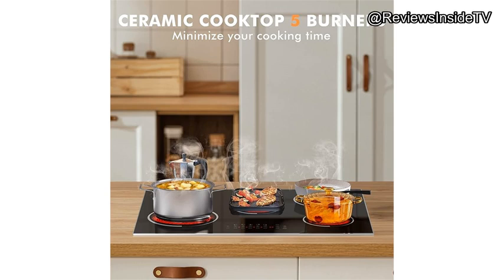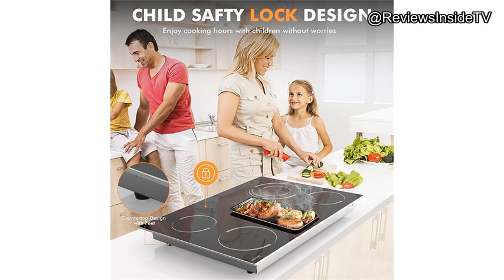Compared to similar models, this cooktop stands out with its five-burner setup and high power output. You might find cheaper alternatives like the Thermador 30-inch cooktop, but those often lack the same level of flexibility in terms of burner size and overall power. However, if you're on a tighter budget, you might also want to check out simpler four-burner models from brands like Frigidaire, which can get the job done for less.